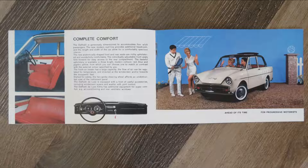Here we have the next page — a very late 50s little scene. Very unusual — they're going to play a game of tennis, I guess. It says 'complete comfort' and on the right hand side 'ahead of its time for progressive motorists.' I wonder how much ahead of its time they realised they really were when they printed this brochure. The interesting part in the text is where it talks about the Deluxe version: the Daffodil Deluxe is equipped with a host of useful accessories including windscreen wipers and washers with joint control. The Daffodil Extra has additional equipment for super comfort, such as air conditioning and rear ventilator windows — air conditioning on this little car, quite a big thing.